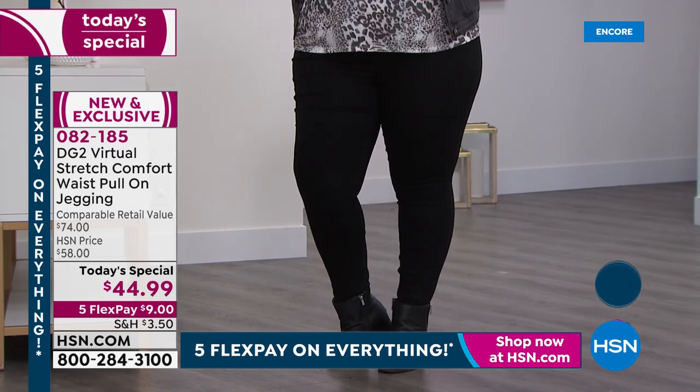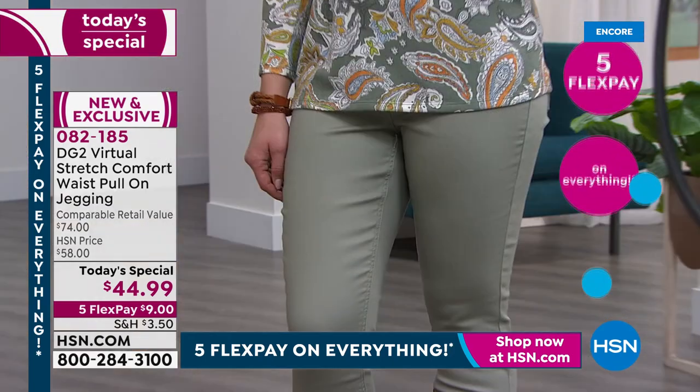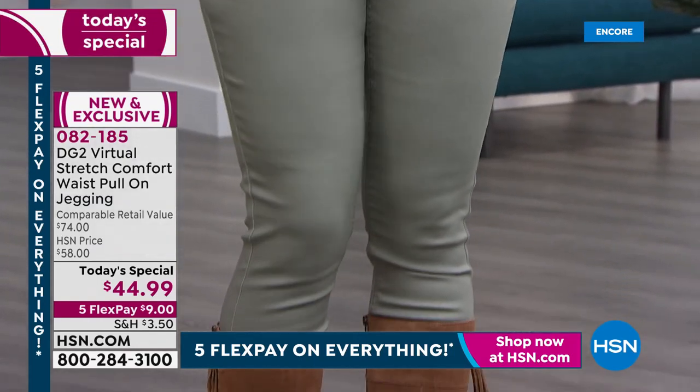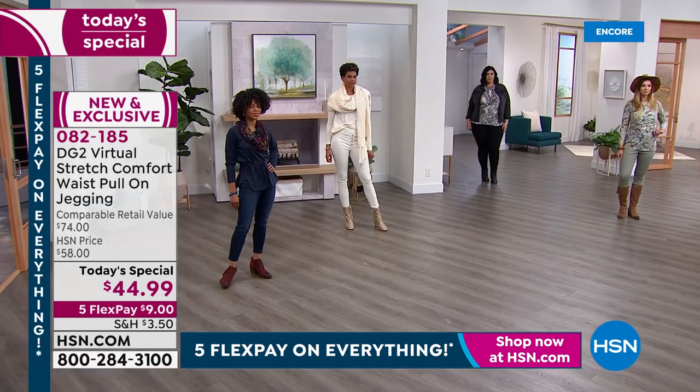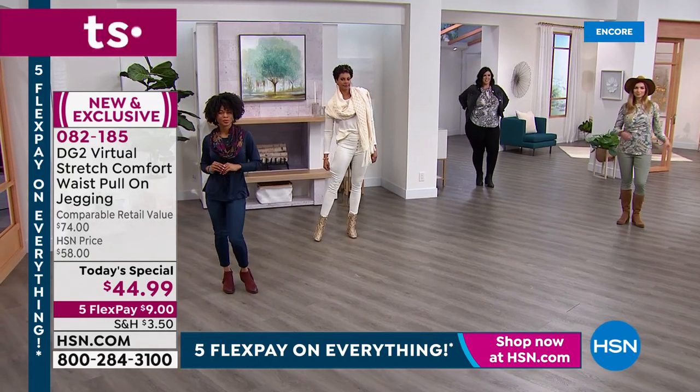We have gorgeous colors like the black — that solid, saturated, velvety, creamy black. We also have some fun colors like the moss, which is a little lighter, a little softer. Check out those boots too. Victoria's wearing them in the ivory, which just looks like a vision.